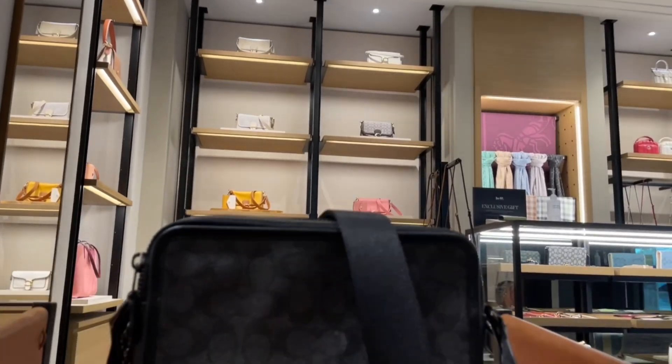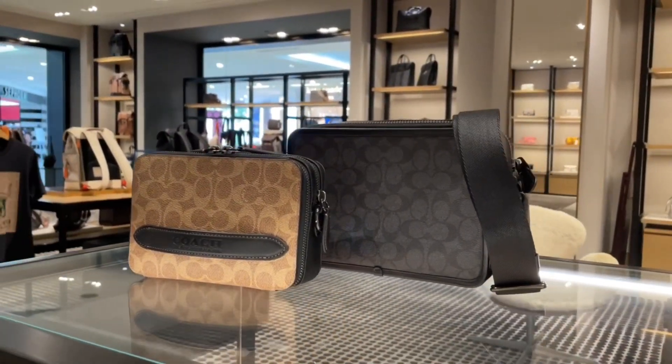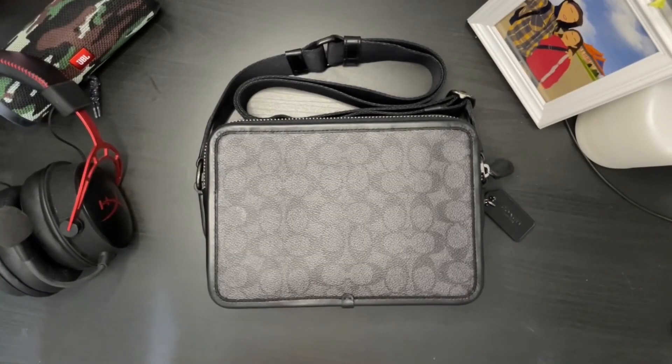Hello Coach lovers, welcome to the RTCBR channel. For today's video, we're looking at the Chadda 24 crossbody in signature coated canvas — a bigger version of the top-selling Chadda convertible that everyone loves. I'm sure you guys are going to be excited with this one as well, so without further ado, let's get into this video.